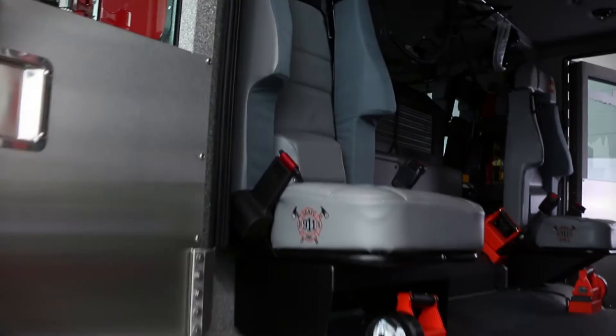Inside the HME crash tested cab are two forward facing seats and two rear facing SCBA seats for the crew.